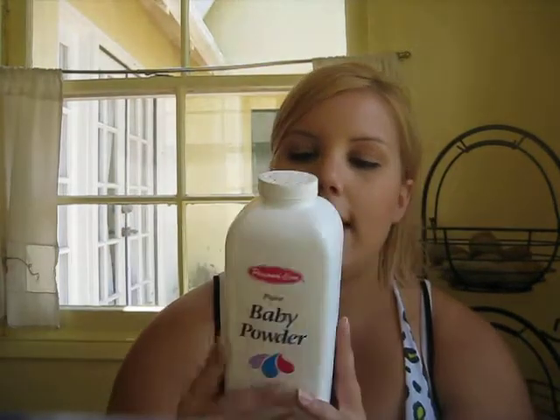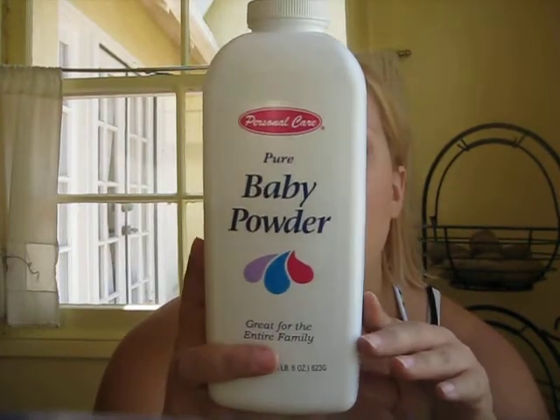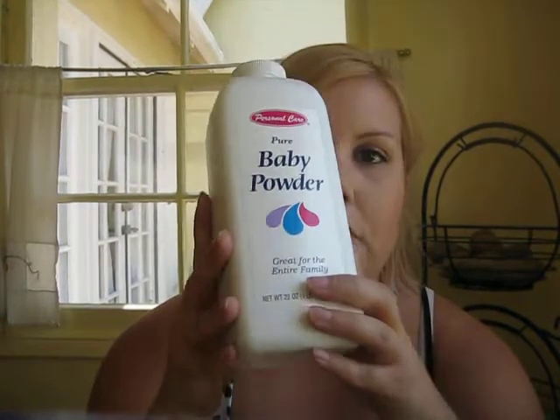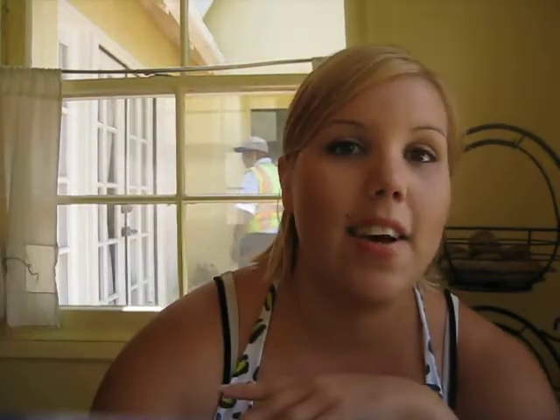Last but not least, I got a 99-cent one. This is baby powder, and I use this in my hair like a texturizer. Adore it. And someone's at the door, so I guess that's the end of my video. Thanks guys. We'll see you next time.